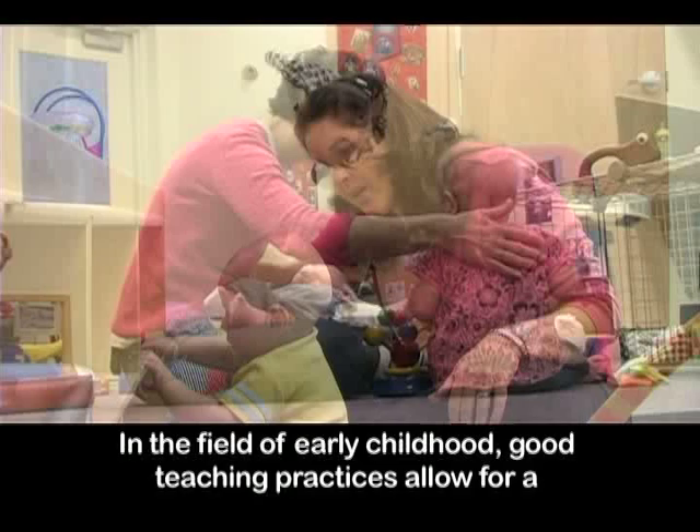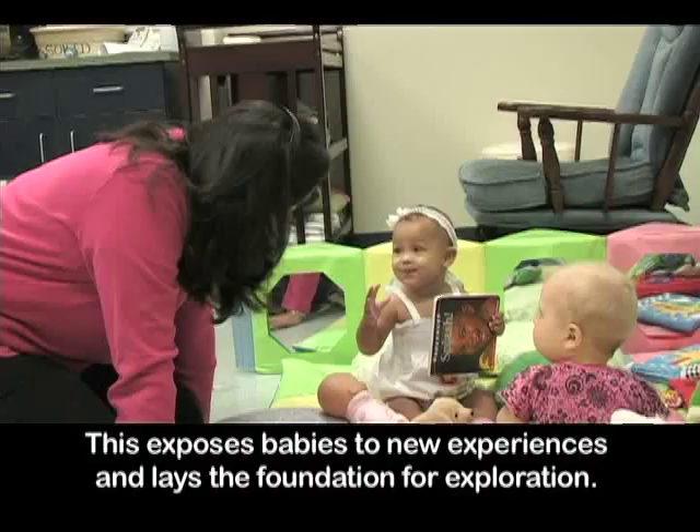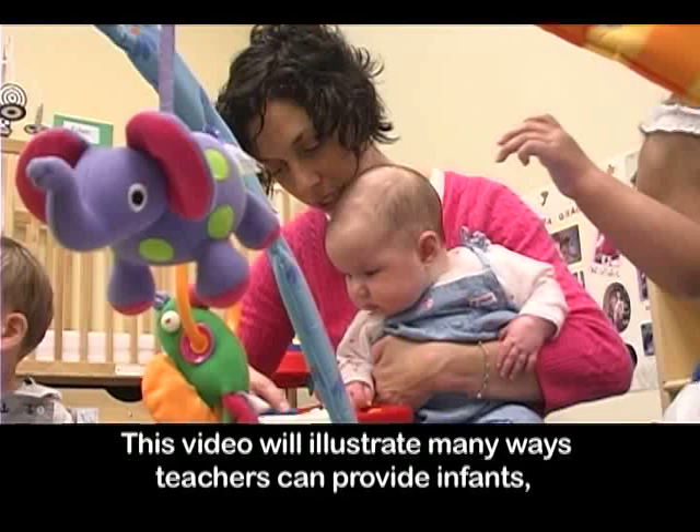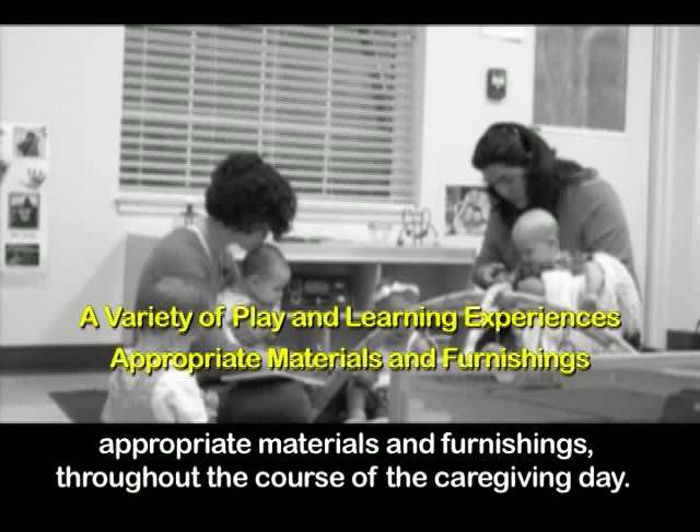In the field of early childhood, good teaching practices allow for a sensory-rich environment that stimulates play and learning. This exposes babies to new experiences and lays a foundation for exploration. This video will illustrate many ways teachers can provide infants, especially non-mobile infants, a variety of play and learning experiences with appropriate materials and furnishings throughout the course of the caregiving day.